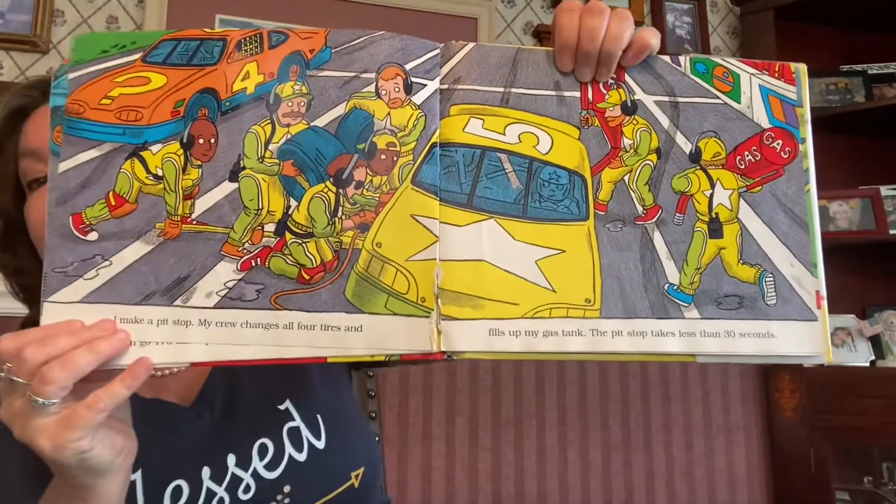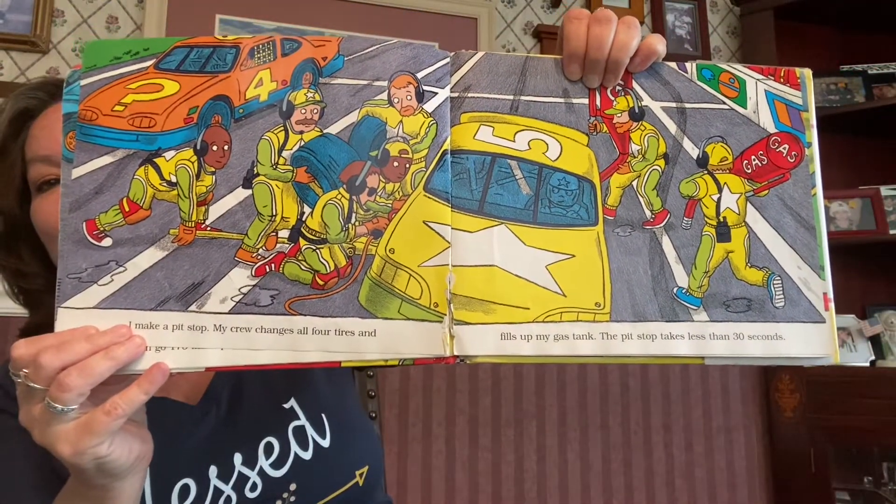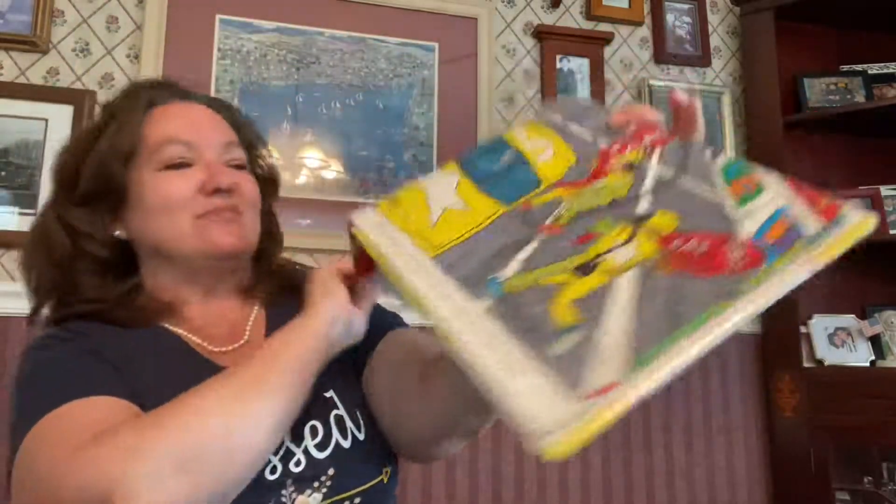I make a pit stop. My crew changes all four tires and fills up my gas tank. The pit stop takes less than 30 seconds to get my race car back on the road. I love that yellow race car.